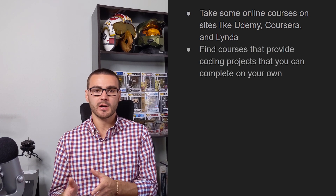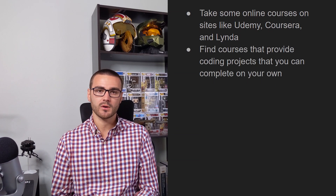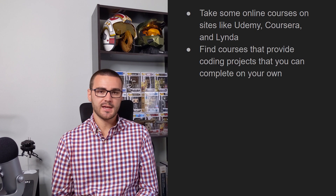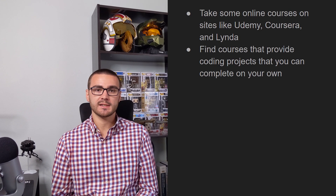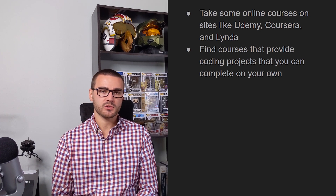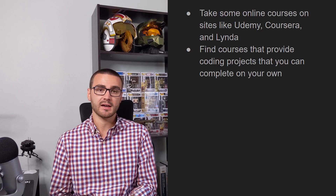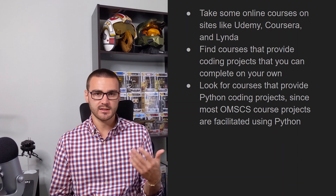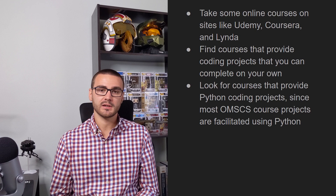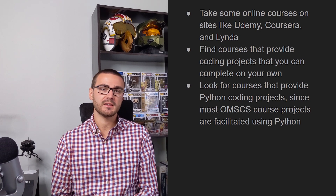The other thing I would do is look for courses on websites like Udemy, LinkedIn Learning, and Coursera, and find courses that offer coding projects as a resource included with the purchase. Most of the projects in the OMSCS program are facilitated using Python, so a lot of the projects you're going to be writing in Python. Some courses use Java, C, and C++, but it depends on your specialization. Most courses though will be facilitating projects using Python, so ideally the online courses you find should offer Python coding projects since that's the language you'll mostly be coding in.